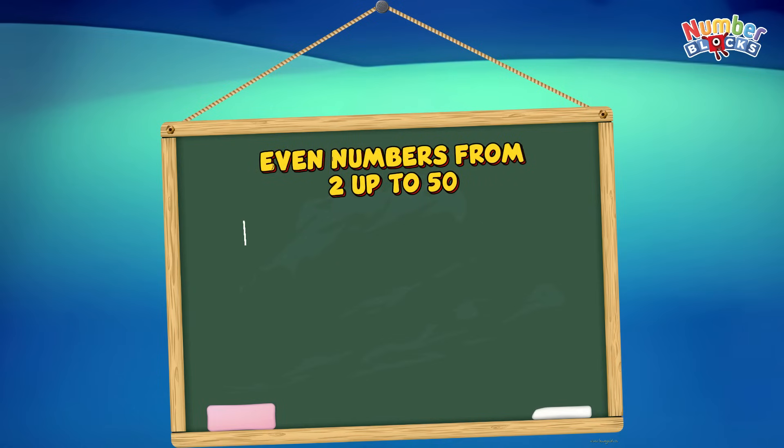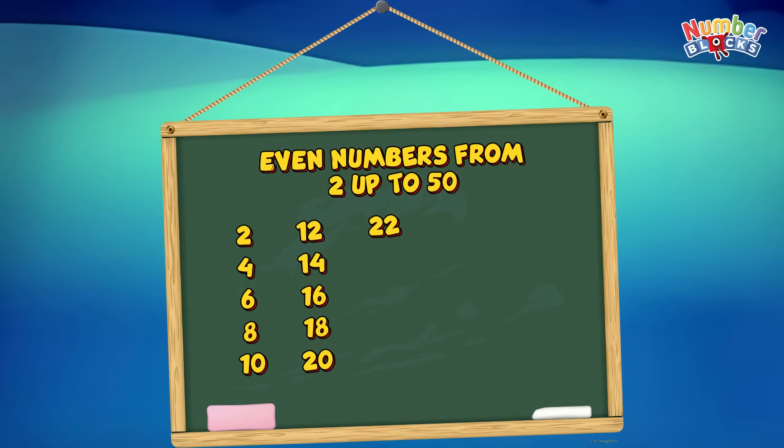Let's begin! 2, 4, 6, 8, 10, 12, 14, 16, 18, 20, 22, 24, 26, 28, 30.